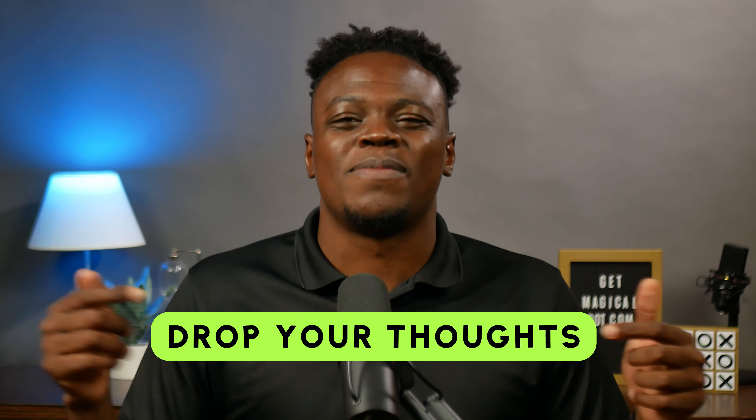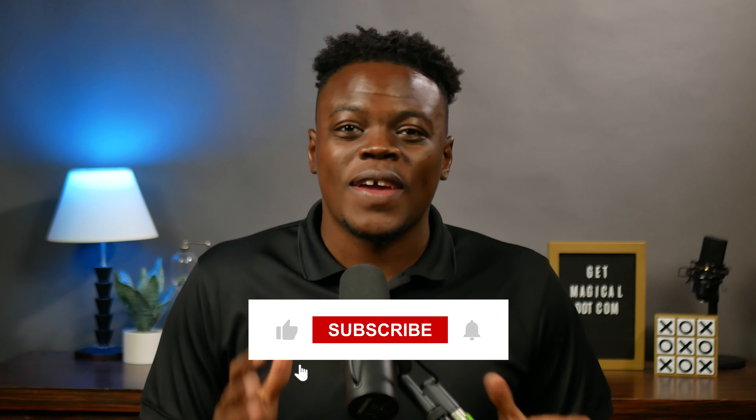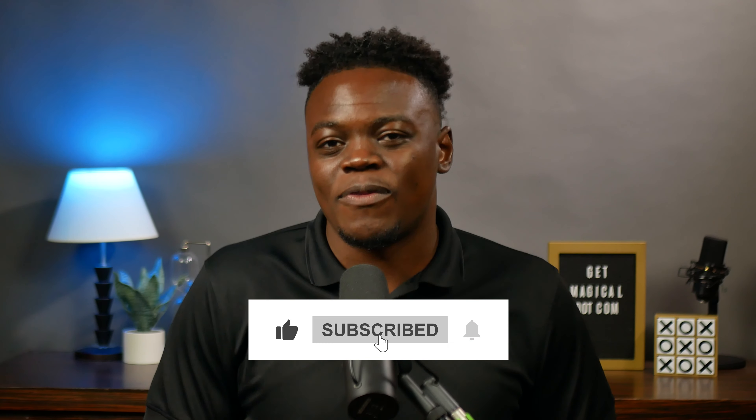Drop your thoughts in the comments below and let's keep the inspiration flowing. And don't forget to smash that like button and subscribe for more content. Check out this video where my amazing colleagues unveil their desk setups. And until next time, stay inventive, stay inspired, and above all, stay magical.